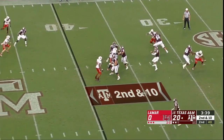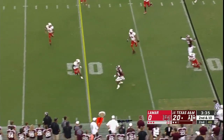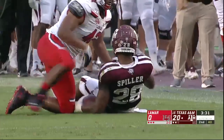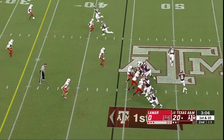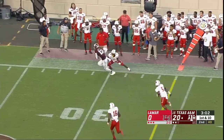Second down and ten — Spiller in the flat. Nice move after the catch, great juke, and he high-steps to the 44-yard line. Isaiah Spiller being judged as they audition here to replace Jay Sean Corbin.